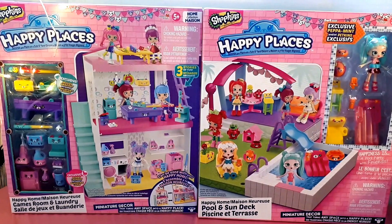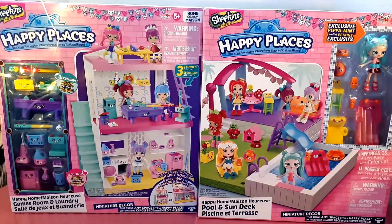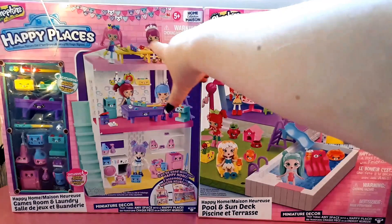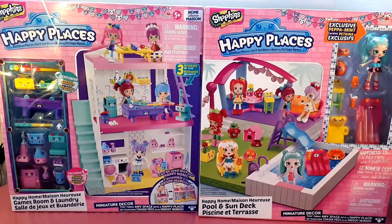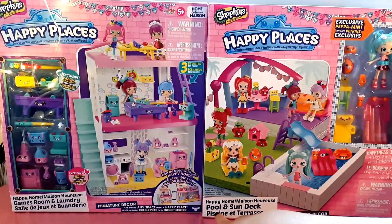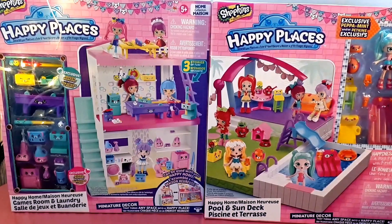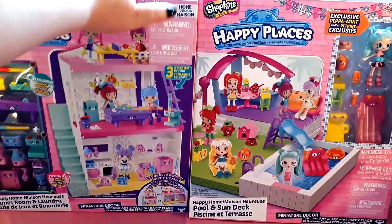Hey everyone, welcome back to my channel! Today I have a double Happy Places unboxing for you. We have the Shopkins Happy Places Happy Home Games Room and Laundry set, and then we have the Shopkins Happy Places Happy Home Pool and Sun Deck. To start us off, I think we should open the Game Room and Laundry set.